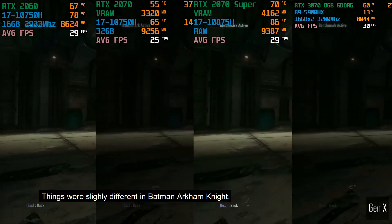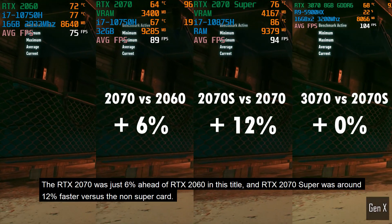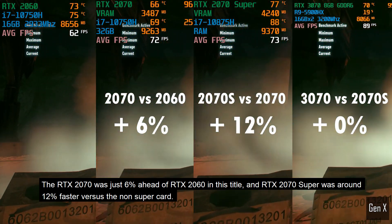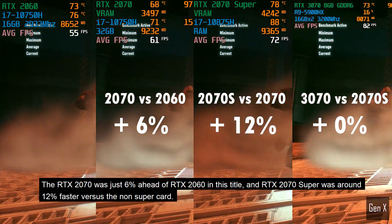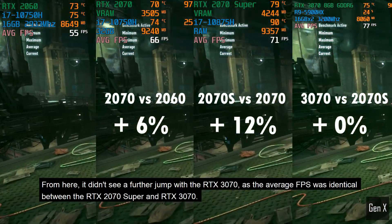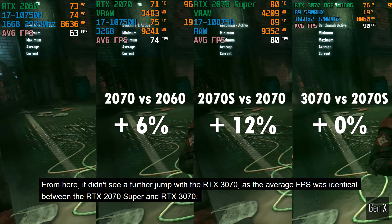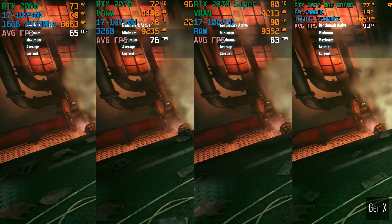Things were slightly different in Batman Arkham Knight. The RTX 2070 was just 6% ahead of the RTX 2060 in this title, and the RTX 2070 Super was around 12% faster versus the non-Super card. From here, it didn't see a further jump with the RTX 3070, as the average FPS was identical between the RTX 2070 Super and RTX 3070.